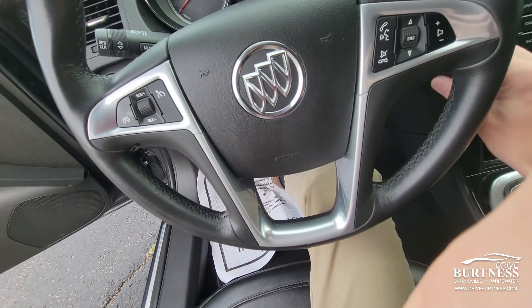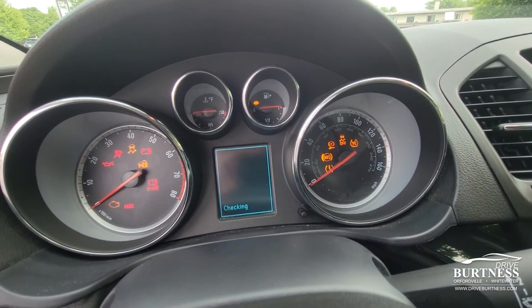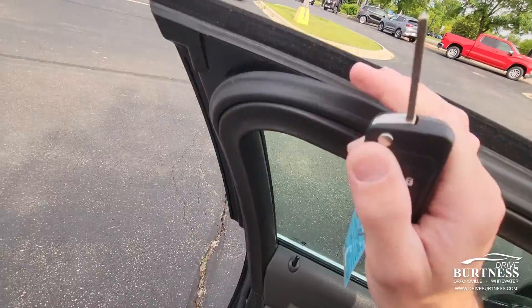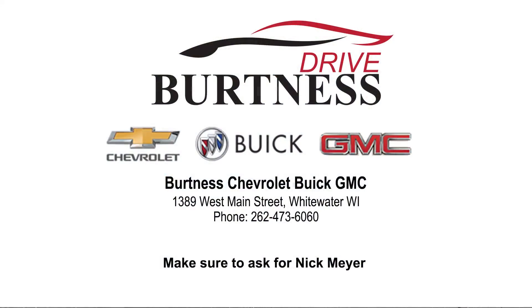Here is a close-up of the miles — 96,000 miles here on the Buick. My name is Nick and I work at Burtness Chevrolet Buick GMC right here in Whitewater, Wisconsin. Stop on in and check out this awesome Buick.